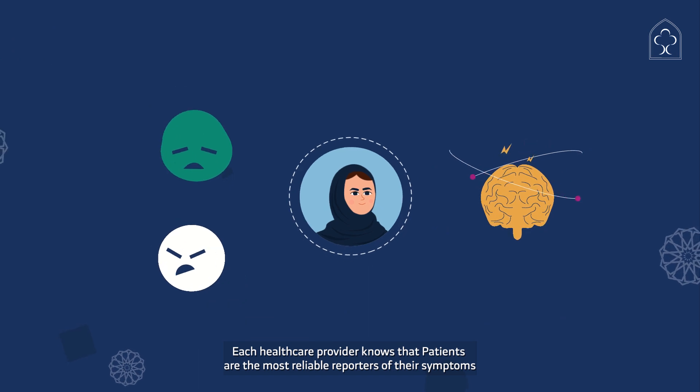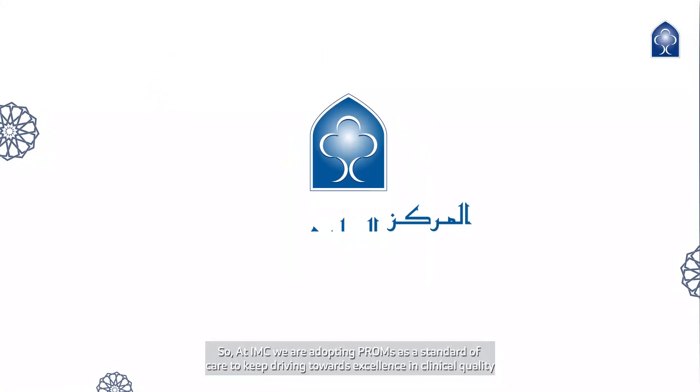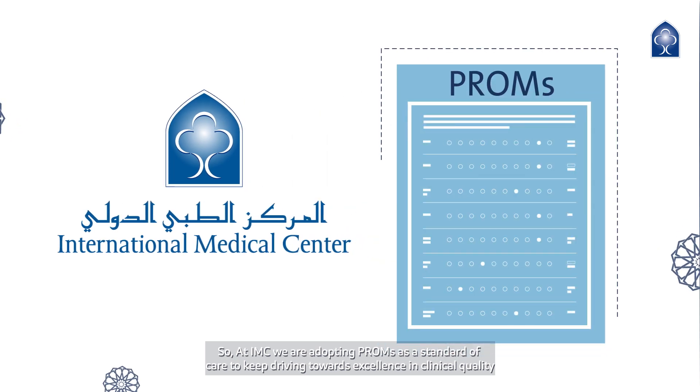Each healthcare provider knows that patients are the most reliable reporters of their symptoms. So at IMC, we are adopting PROMS as a standard of care to keep driving towards excellence in clinical quality.